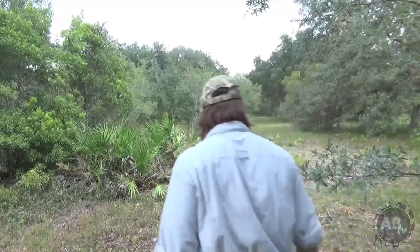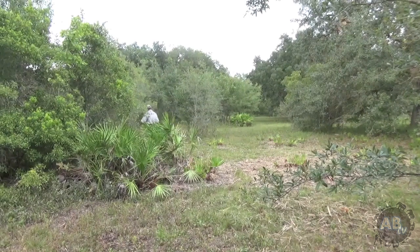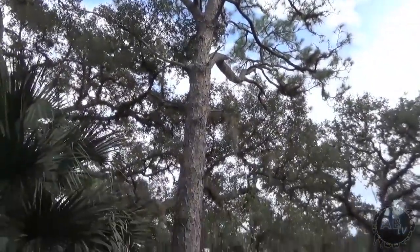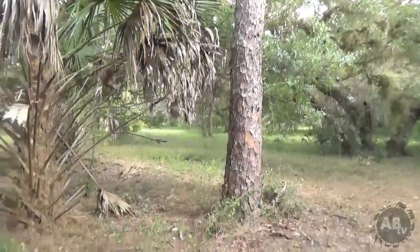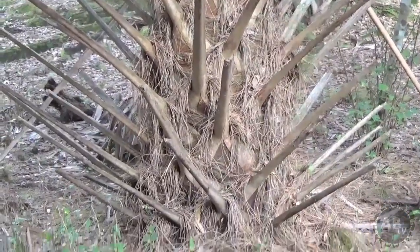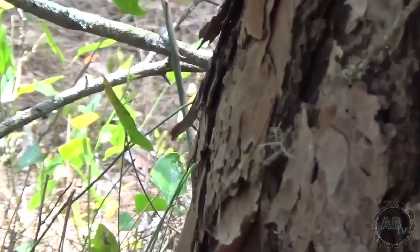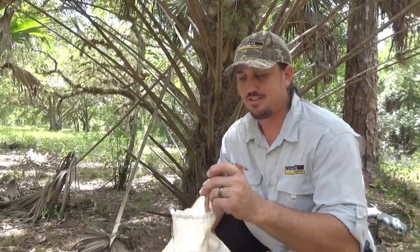It probably doesn't matter as much as I think it does, but to me, I spend a lot of time looking for the perfect location to release each one of these animals. This right here is a really good location to release this snake. They like dry areas, so although we came through a lot of marsh to get here, we're in a higher dry area — pine trees, palmettos, cabbage palms. With all of these pine needles in this tree, the lizard population here is excellent. This is an excellent place to let this snake go. Let's take this little guy out right here.